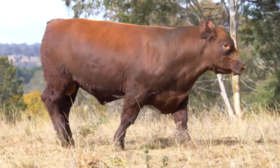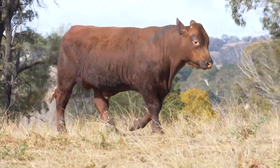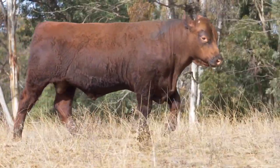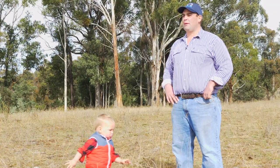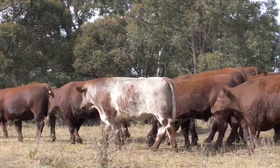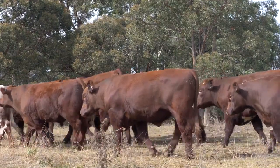Some of the bulls we've got presented — the likes of M12 and M123 — they're really top-notch sires and I think they offer a lot to where the breed needs to head: really good EBVs, positive fat, positive IMF, low birth weight. I think that's really exciting.